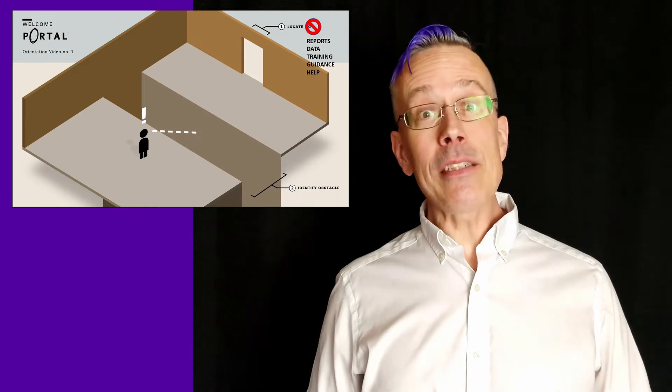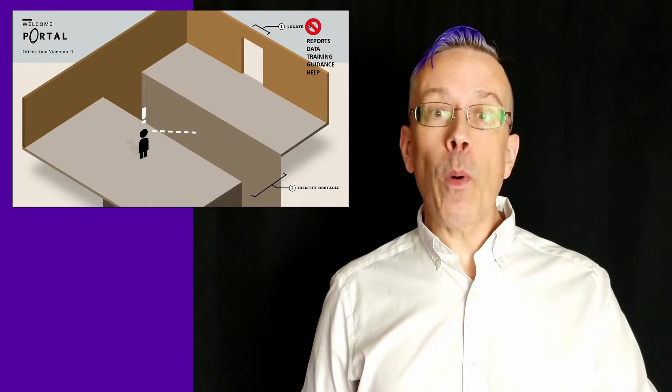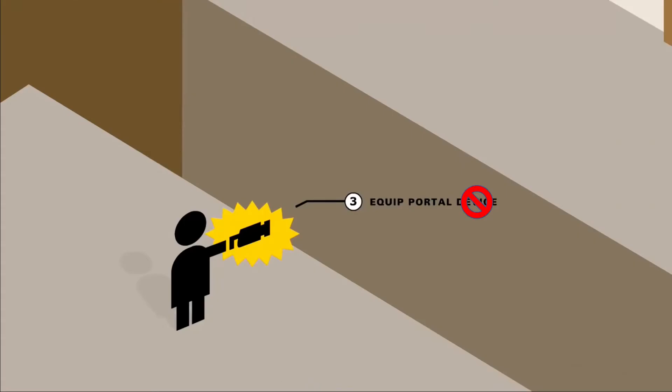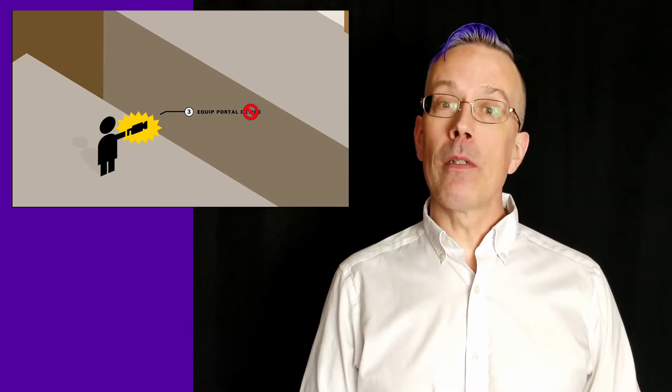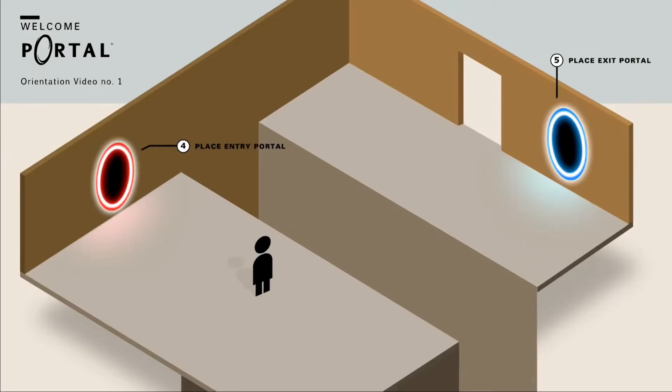Getting access to this is easier when you have a portal that will allow you to easily get to those resources wherever they happen to be. And with the right portal, users across your organization are able to get easily from where they currently are located to where they need to be, closer to those resources.